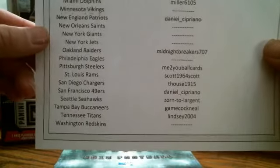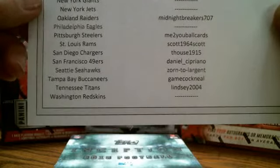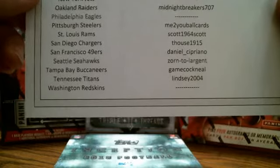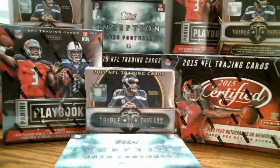I don't know why I'm having trouble with the list. Miller 6105, welcome back on the Dolphins — good luck tonight. Daniel Cipriano, he's got the Patriots — congratulations to them, moving on to the playoffs tonight. Midnight Breakers 707 has the Raiders. Me to You Ball Cards on the Steelers. Scott 1964 has the Rams. T House coming back. Mr. Cipriano, Zorn to Largent — Seahawks. Gamecock Neal — Buccaneers. And Lindsey 2004 Titans — that's my daughter, she keeps all the Titans cards. We pulled a pretty sweet 2-out-of-25 new generation patch auto Marcus Mariota earlier.